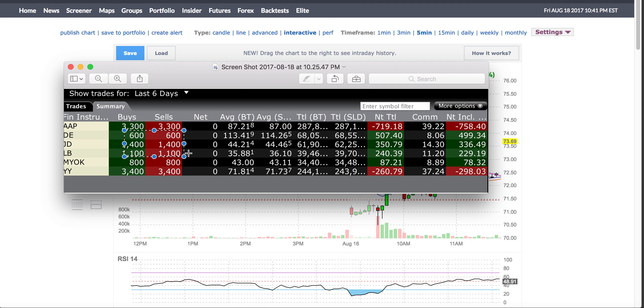JD was a stock I traded on this day on a smaller time frame. It was around $44–$46. This is the day when I actually traded it — when it was gapping down.